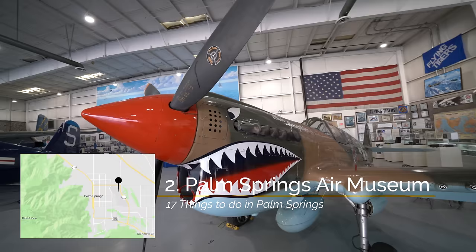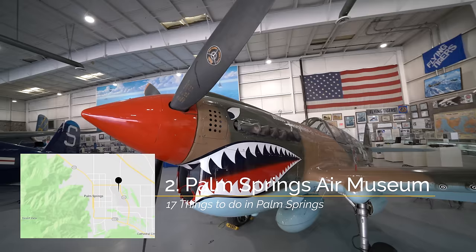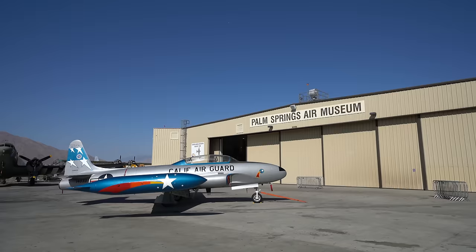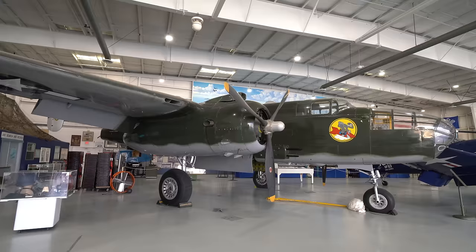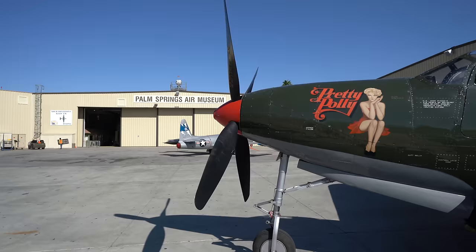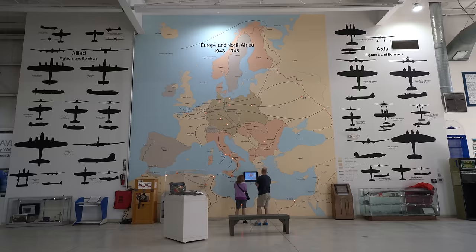Recommendation number two is the Palm Springs Air Museum. The Palm Springs Air Museum is a great place to get up close and personal with some awesome airplanes. The museum has four large hangars, each from a different war or a different part of a war, and the planes are in beautiful condition. There's lots of information on the war and on the planes, and the docents are some of the most helpful at any museum I've ever been to.